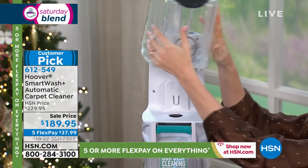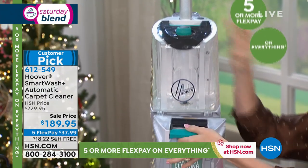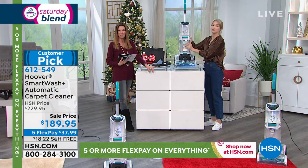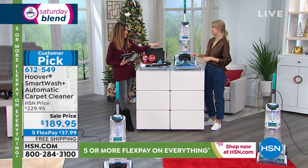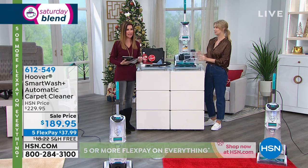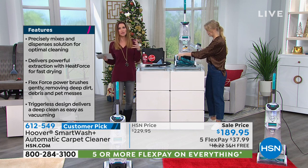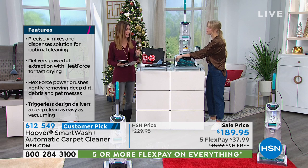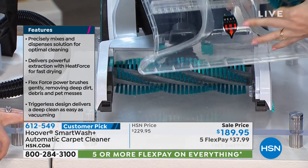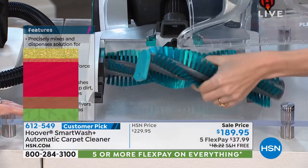Both tanks come apart. The top tank is where you put your water — hot water works a little better. The bottom tank is where your dirty water goes, so dirty water never touches clean water. You can take it to the sink and empty it out. There's something so satisfying about seeing all the dirt and yuck you got out of your carpet. The brushes — there are two — pop out so you can take them to the sink and clean those as well.